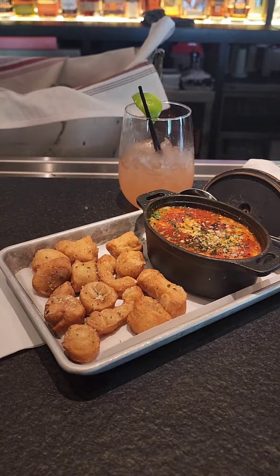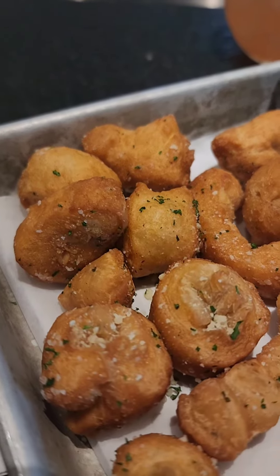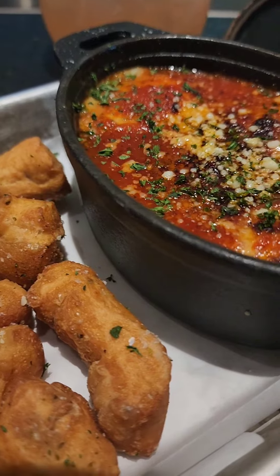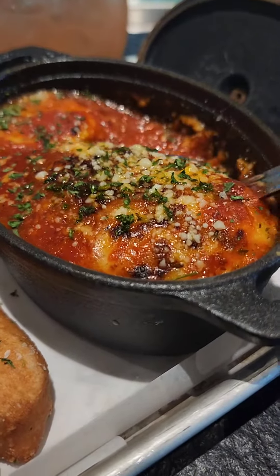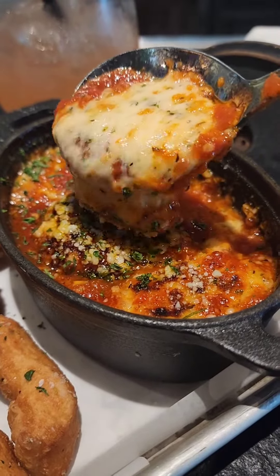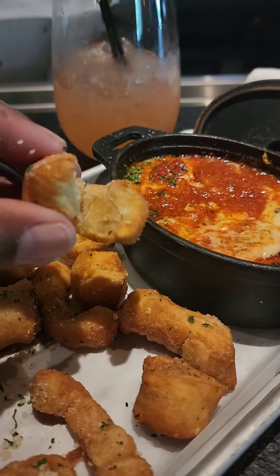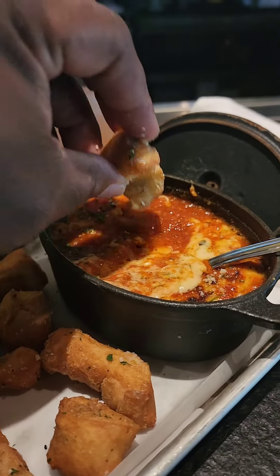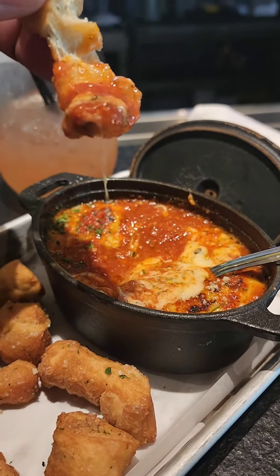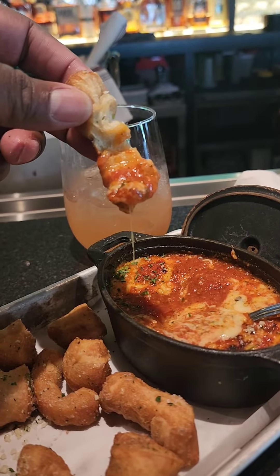Look here — this is the baked smoked gouda. First thing you're going to see, these are called zapolis, but it's just dipping bread. Smoked gouda and marinara combined together. Oh y'all, it was so good. I got to show you how to do it — just look at this ooey, gooey goodness. That's the only way I can describe it. Oh my goodness. Enough of this because it's getting sensual.